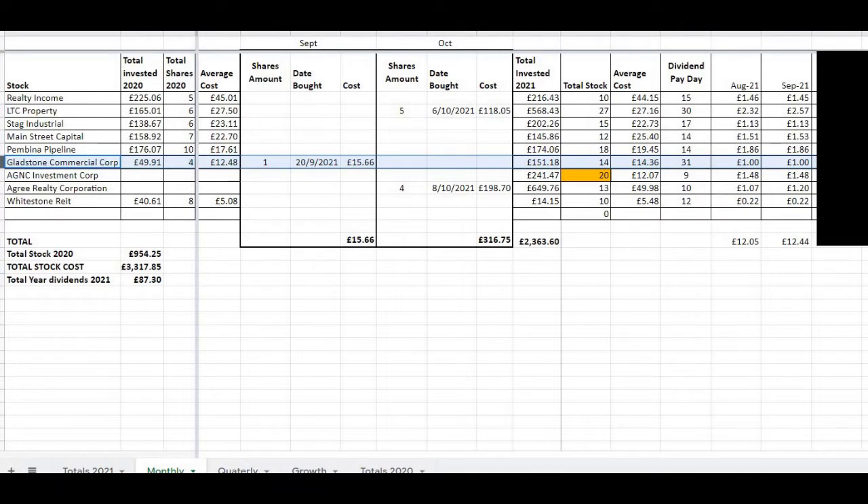For the month of September on my monthly paying dividends, I bought one more share of Gladstone Commercial Corporation on the 20th of September 2021 at a cost of £15.66. Looking at what I earned for September: Realty Income — £1.45; LTC Properties — £2.57; Stag Industrial — £1.13; Main Street Capital — £1.53; Pembina Pipeline — £1.86; Gladstone Commercial Corporation — £1.00; AGNC Investment Corporation — £1.48; Agree Realty Corporation — £1.20; and Whitestone REIT — £0.22.